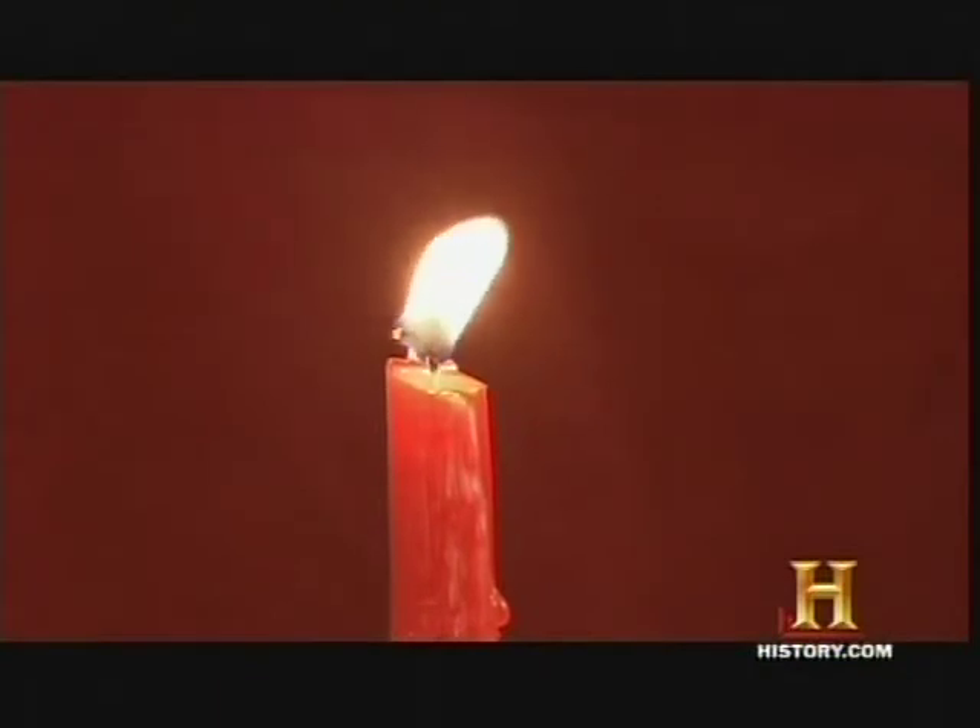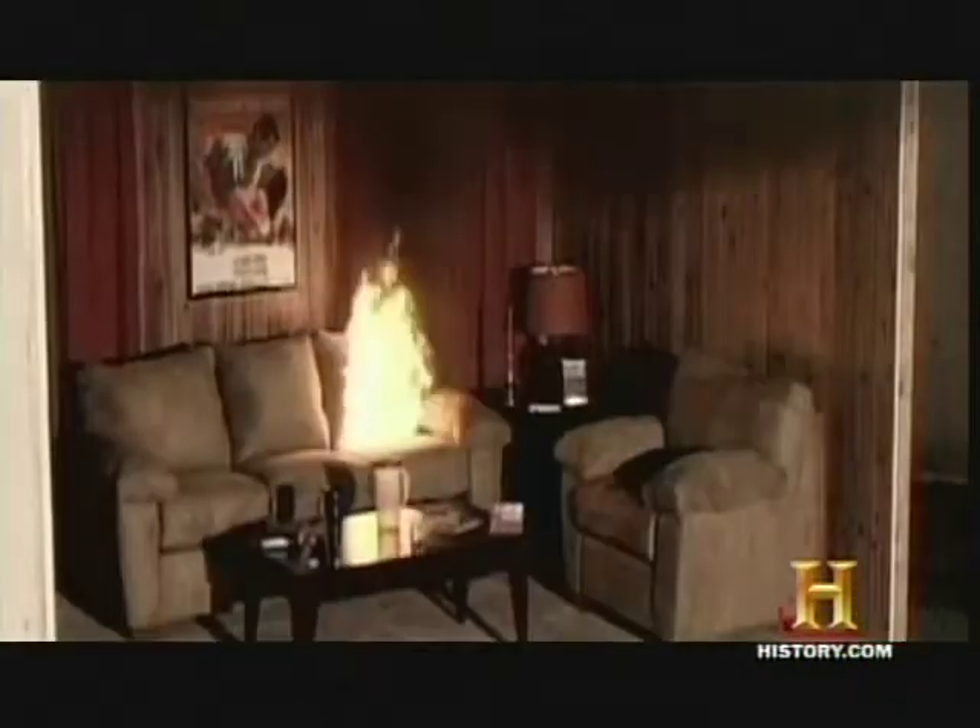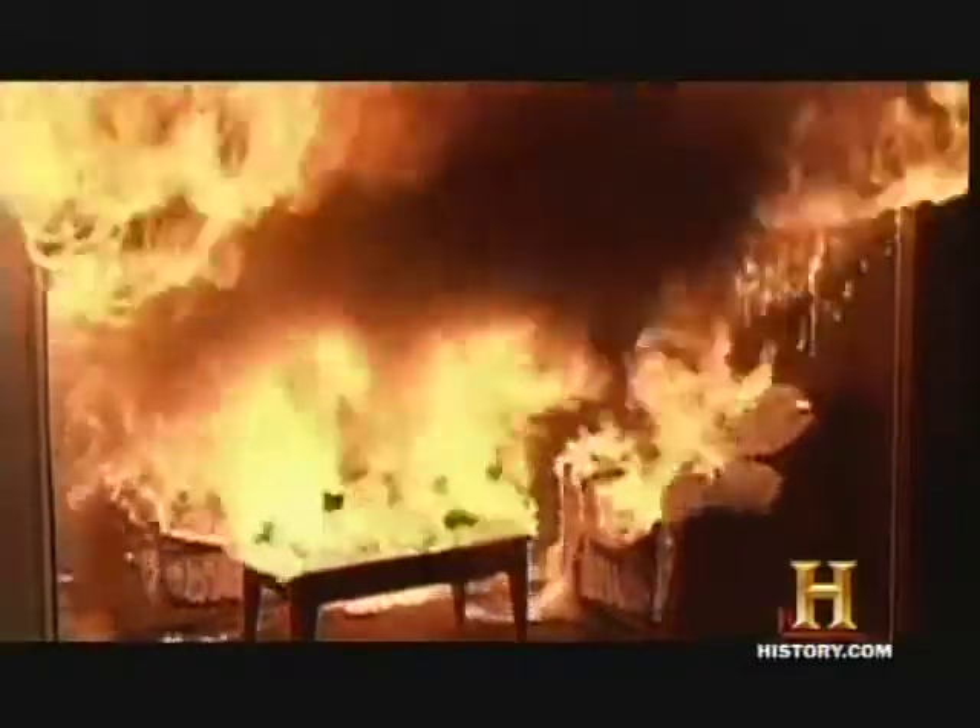That's plenty of heat to fuel a fire. When you've got an open flame like with a candle, the only thing you have to worry about is that the flame could communicate to anything else that's combustible.